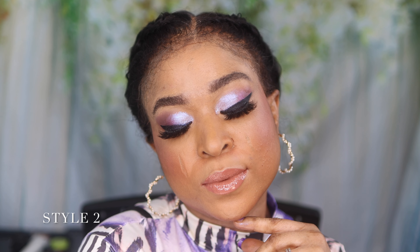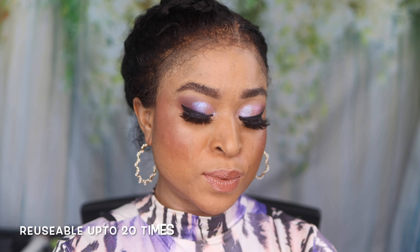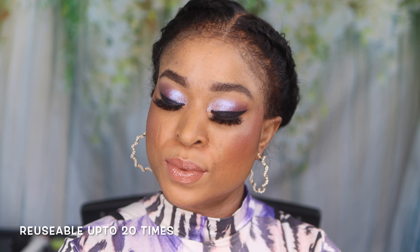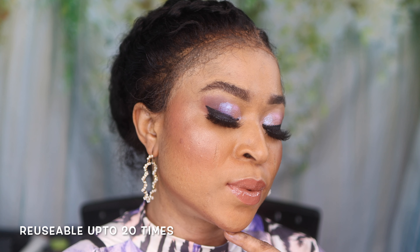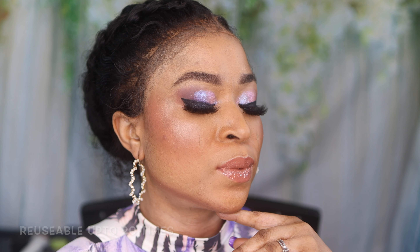Today's lashes are by Vi's Lashes — I'm going to leave the details of the brand in the description box below. This is the first package that I got, and I actually showed you guys the lashes in my previous video. I'll link the detailed review of their DIY lashes in the description box below.